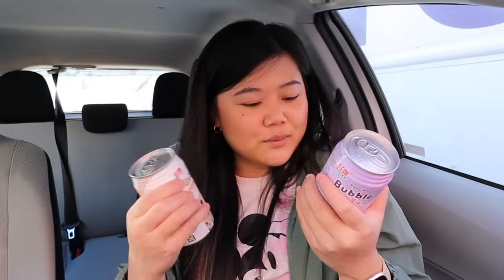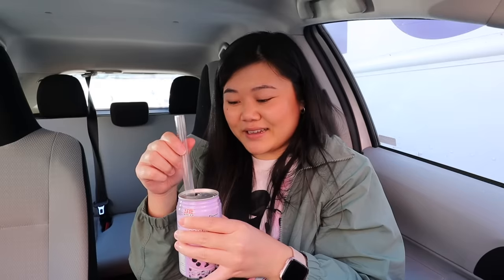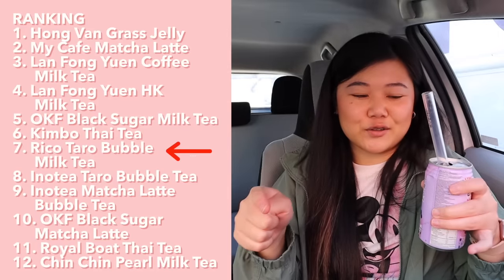Next up, this brand is called Riko — at the bottom it says 'Taiwan classic, made in Taiwan,' so we'll see if that means it's any better. Let's try the taro one since we just had a taro drink so we can get a direct comparison. I think this one has boba inside as well — it'll probably taste the same as the others. Yep, same boba, same reaction. Adding boba really just makes the drink worse — I feel like they should just take it out. The taro flavor tastes pretty similar to the last one. Let me do a side-by-side comparison. I feel like I might like this taro drink more — it's still really sweet but feels lighter. My gut feeling is that this one is a little bit better, so I'll rank it just above the Inno Tea taro drink.